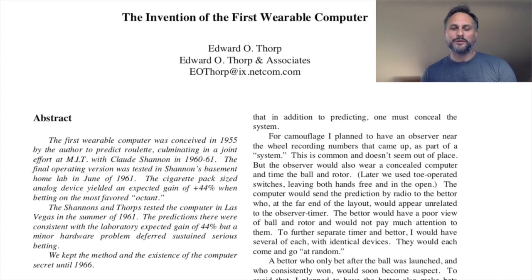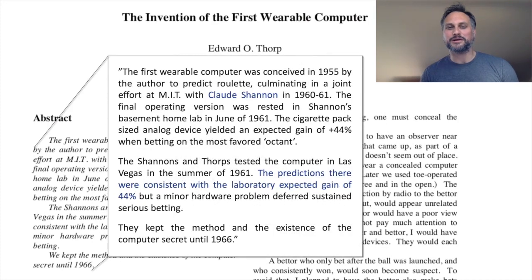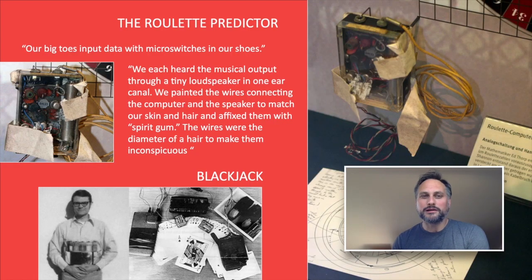That was Ed Thorpe, who in 1960-1961, together with Claude Shannon — who we know for information entropy and things like that — built the first wearable computer. The prediction machine for roulette had a lab expected gain of 44%, which the two also validated in their trip to Las Vegas in the summer of 1961. The way you would operate it is you would flick micro switches in your shoes with your big toes, and the output would be mapped to a tiny loudspeaker in the form of music playing to you.